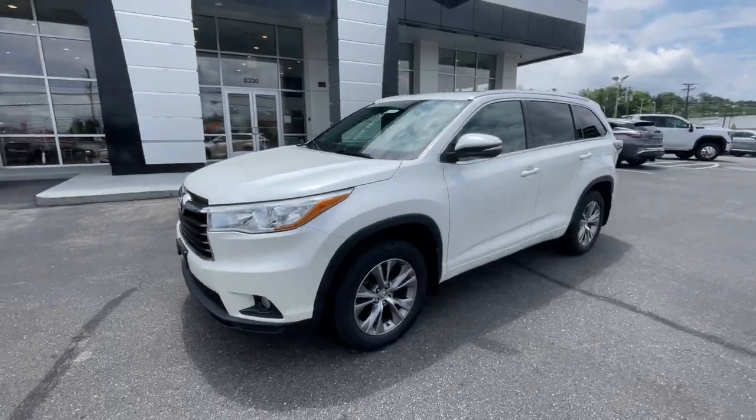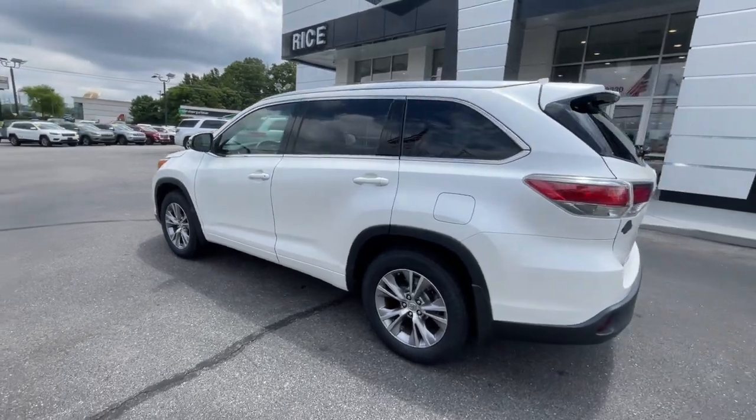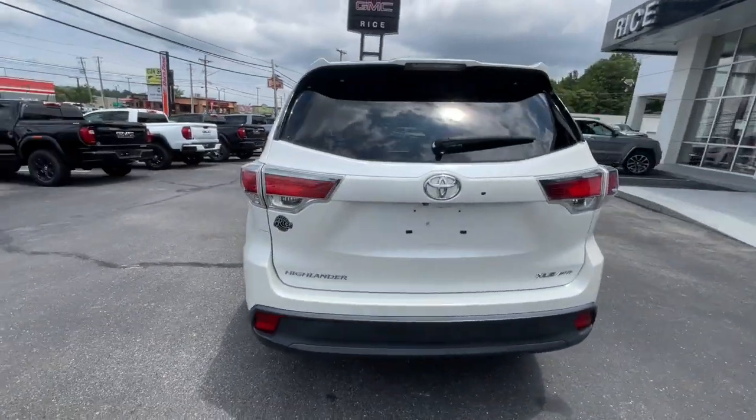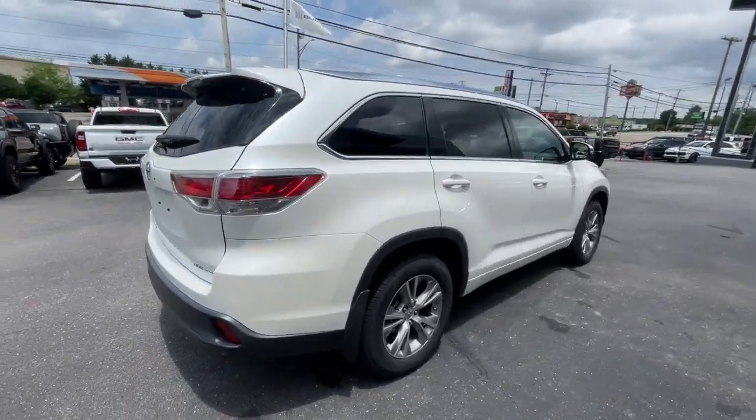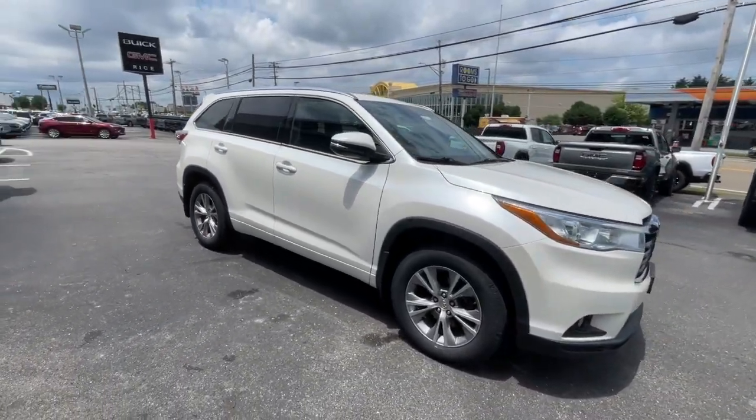Get into the 2015 Toyota Highlander. This vehicle is an outstanding buy with fewer than 110,000 miles on the odometer. From daily drives to epic road trips, this Highlander has you covered.